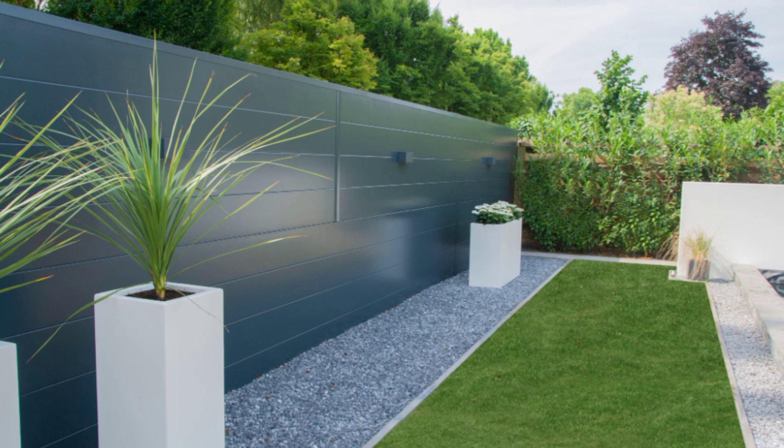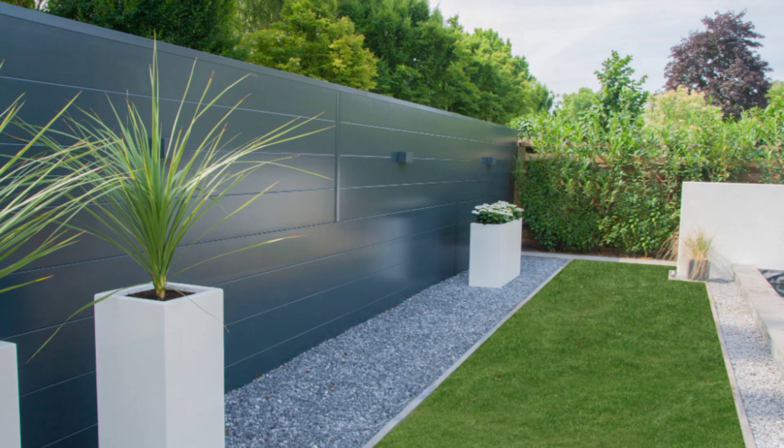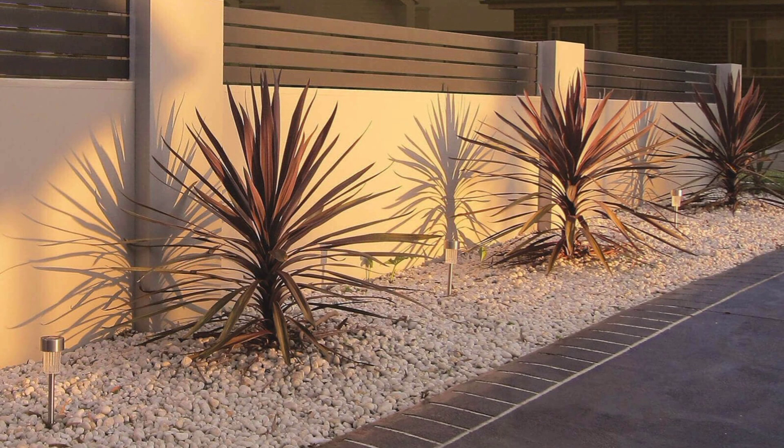Picket wood fencing is a popular and affordable fencing type in the United States that provides privacy and protection to your property. The vertical spaced-out pickets attached to bottom and top horizontal rails are available in various decorative styles that boost your curb appeal and home value.